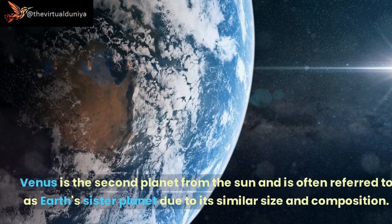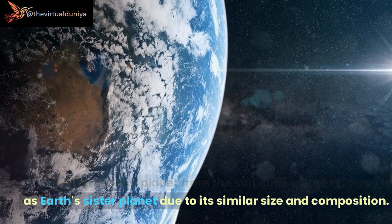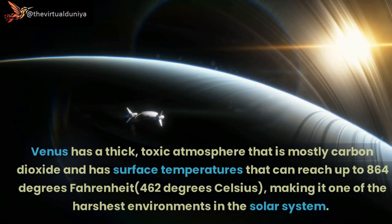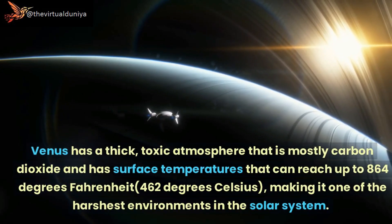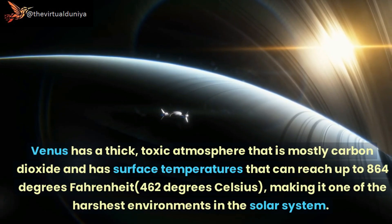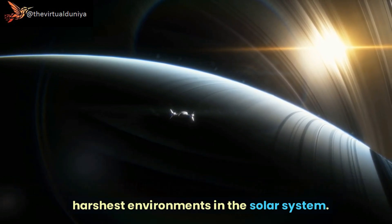Venus is the second planet from the Sun and is often referred to as Earth's sister planet due to its similar size and composition. However, the similarities end there. Venus has a thick, toxic atmosphere that is mostly carbon dioxide, with surface temperatures that can reach up to 864 degrees Fahrenheit (462 degrees Celsius), making it one of the harshest environments in the solar system.